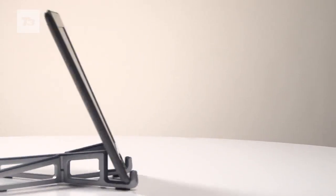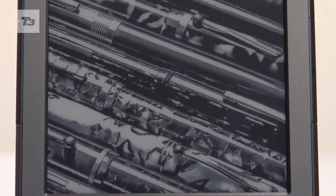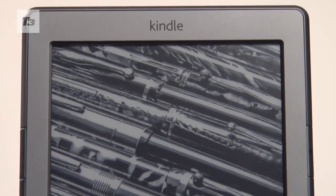The new basic Amazon Kindle costs £89 and is available now. For the latest Kindle news, reviews and features, keep it locked to T3.com.